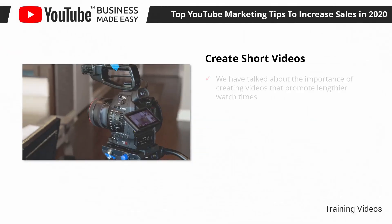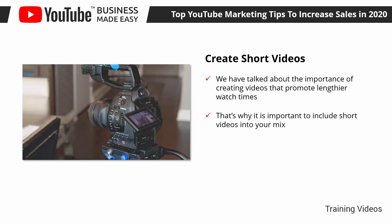Create Short Videos. We have talked about the importance of creating videos that promote lengthier watch times — videos that are on average between 6 to 25 minutes long, with the intention of boosting retention. But it so happens that the contrary can work as well, if not better in some instances. That's why it is important to include short videos into your mix.